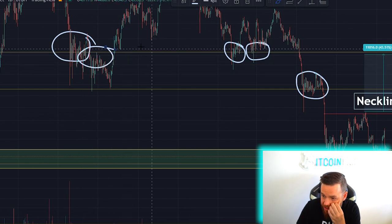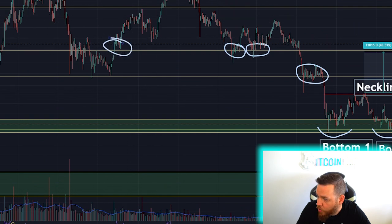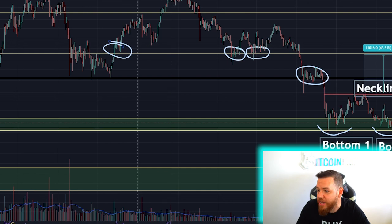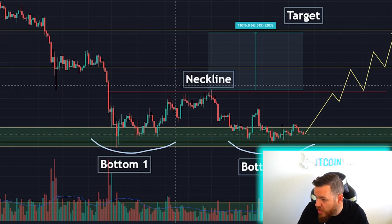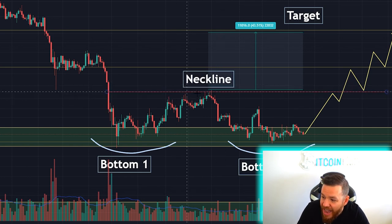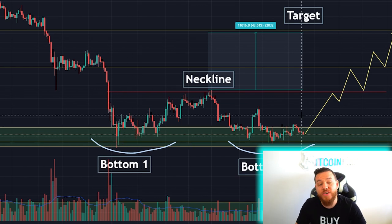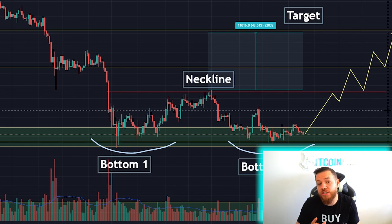Last time we dropped this low, when we broke above that level, it ended up sending us to our next and current all-time high. So you can see the current neckline is sitting just about around $25,000. That was the high that we set last time after our first bottom. Now we still haven't seen a rally back up after our second bottom, so that's currently what we're waiting for and expecting.